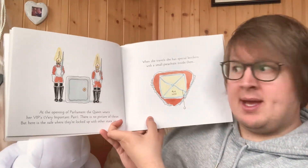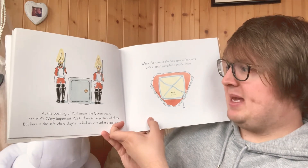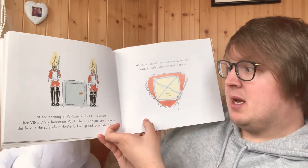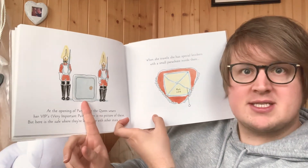At the opening of Parliament, the Queen wears her VIPs — Very Important Pairs. There is no picture of these, but here is the safe where they're locked up with other state secrets.